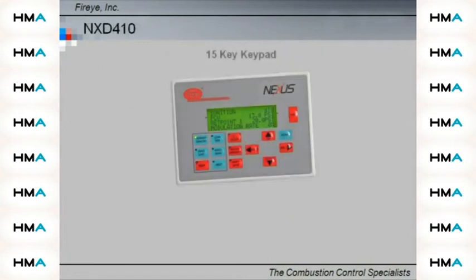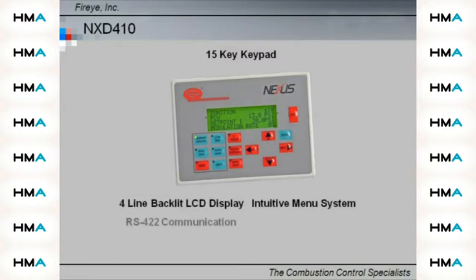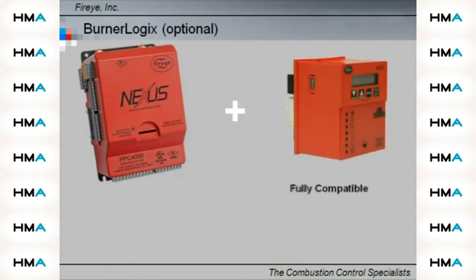The 15-key, four-line LCD text-based display allows commissioning and monitoring of the current status of the system. Fast access one-push keys provide information at a glance. When combined with a FireEye flame safeguard system such as Burner Logics, the PPC 4000 offers a compact and advanced parallel positioning system.